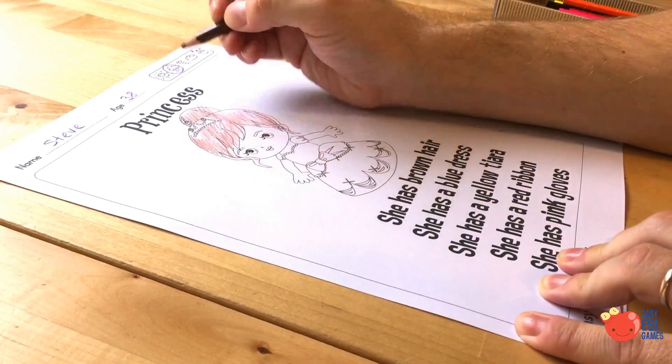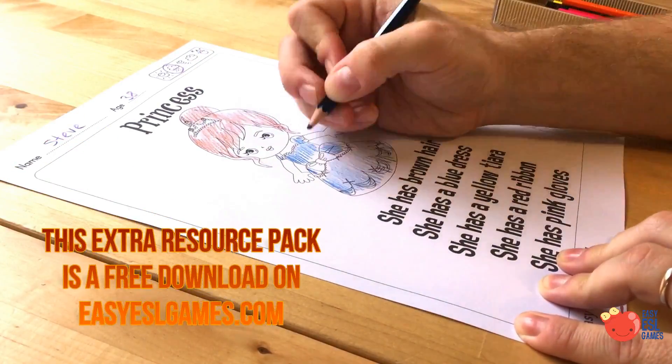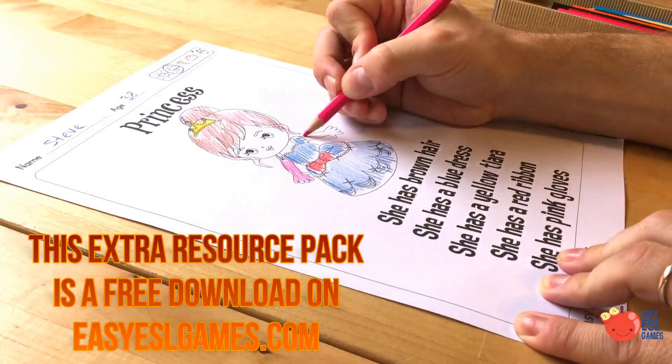The first resource pack has 20 full colour flashcards, 20 colouring pages, 4 worksheets, a music video plus a song.